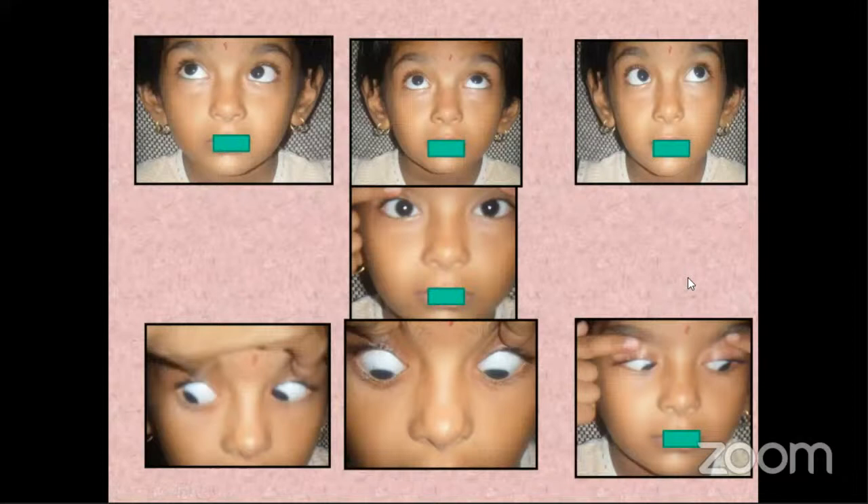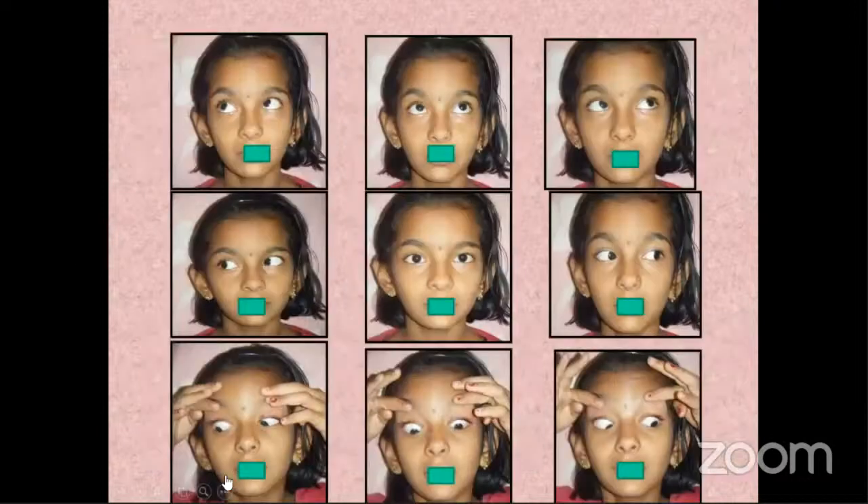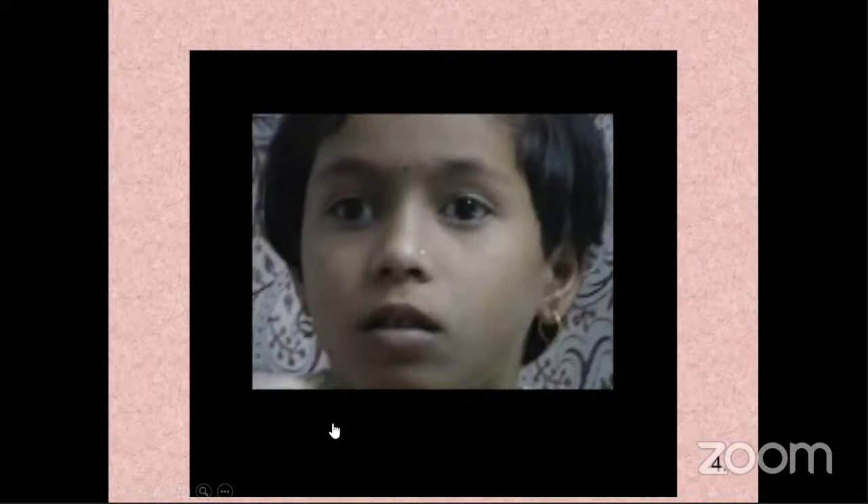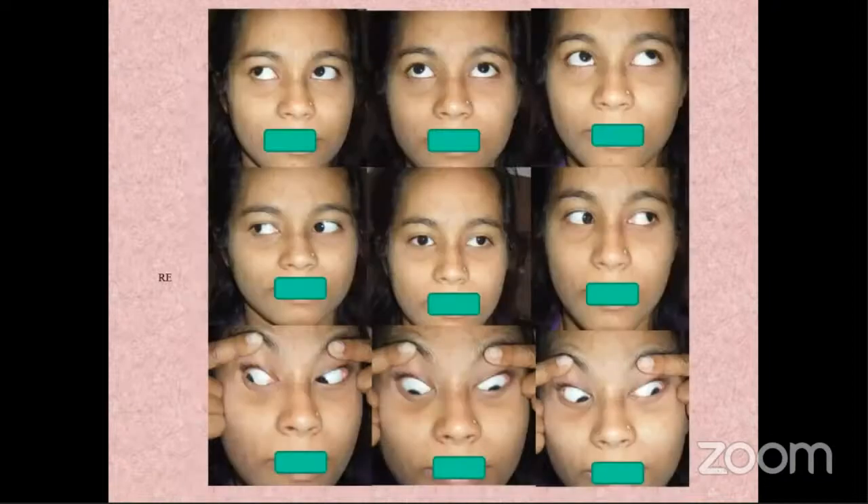This patient had an elevation deficit only in adduction with no deviation in primary position, so I asked her to follow up — she comes regularly despite traveling 60–80 km. I gave her reduction exercises. Whether they help or not, spontaneous resolution can occur — you can see that the elevation has definitely improved in the same patient on follow-up, and it is maintained.